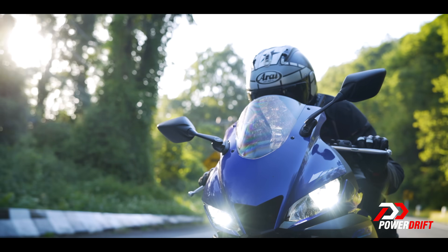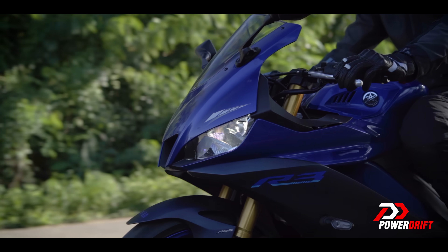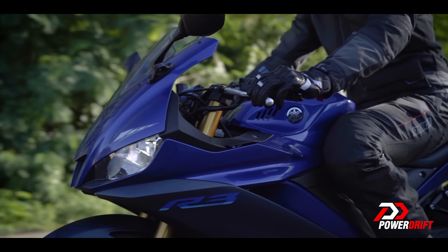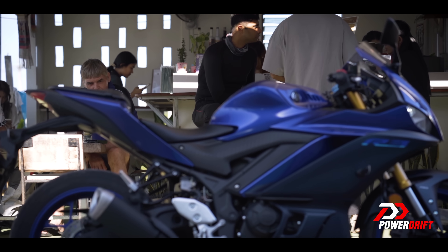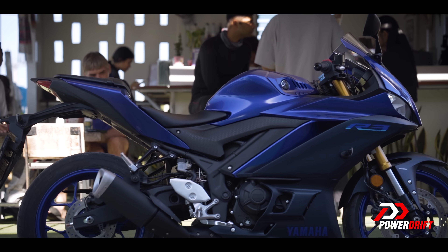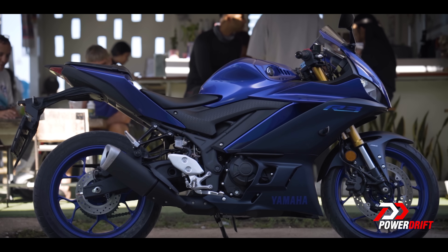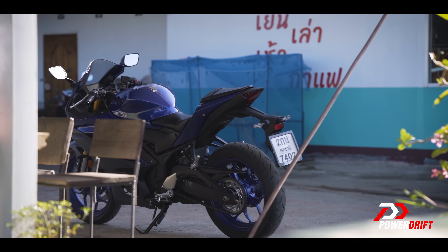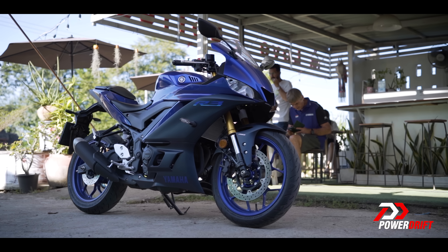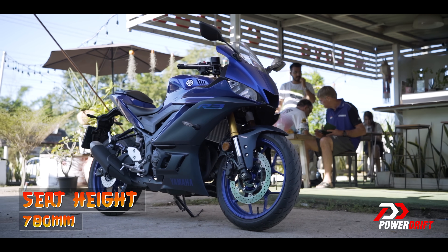When you want to take things easy, the R3 becomes a tourer. In spite of clip-ons, the rider's triangle should be comfortable for most riders. For me, I had to stretch out after every 90-to-100-odd kilometres because the pegs are high and rear-set, and it did feel a little cramped. On the flip side, the seat is like your couch, and that should help you cover long distances very easily. The seat height is also accessible for almost every rider.